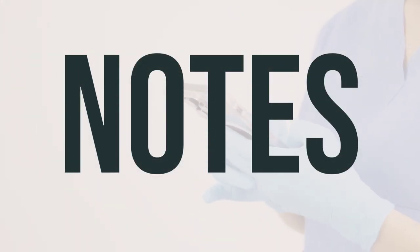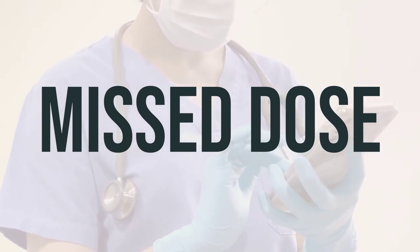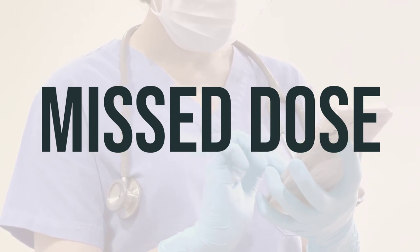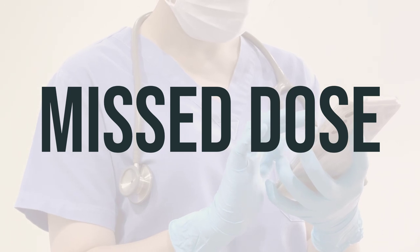It's important to have regular checkups with your doctor while taking Symbiax, including psychiatric and medical tests. These tests may include checking your liver function, blood sugar, weight, blood pressure, and blood cholesterol/triglyceride levels. Make sure to attend all of your medical and lab appointments. Remember not to share this medication with others. If you forget to take a dose, take it as soon as you remember. If it's almost time for the next dose, skip the missed dose and take your next dose as scheduled. Do not take a double dose to make up for the missed one.